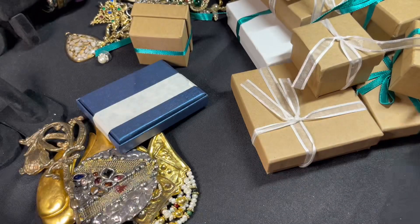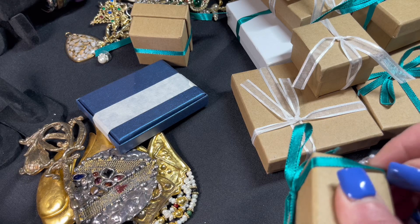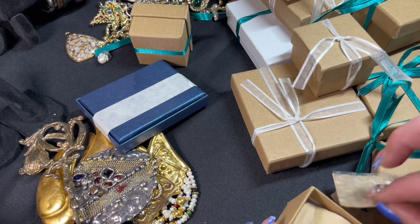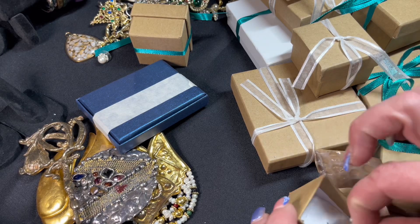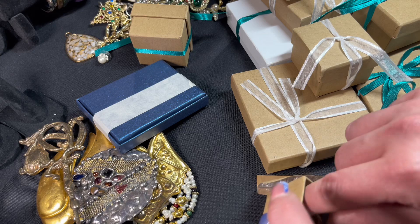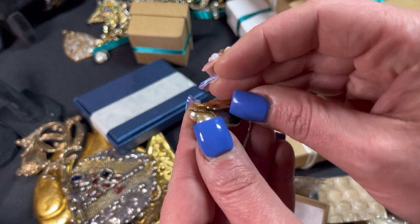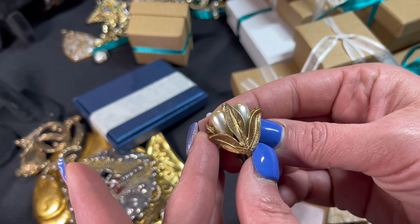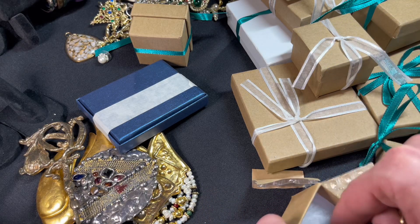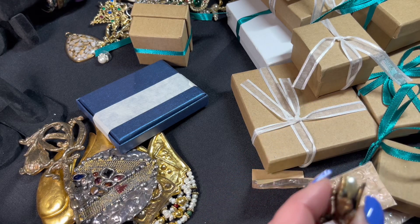These little boxes — the packaging and everything. Look at those earrings — oh, look at those earrings! These are amazing.